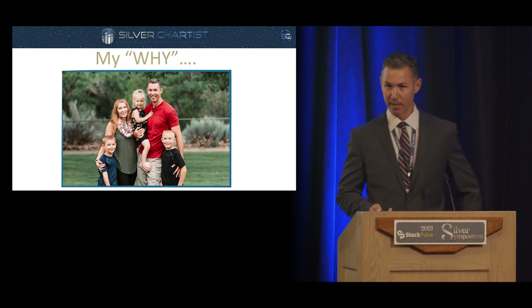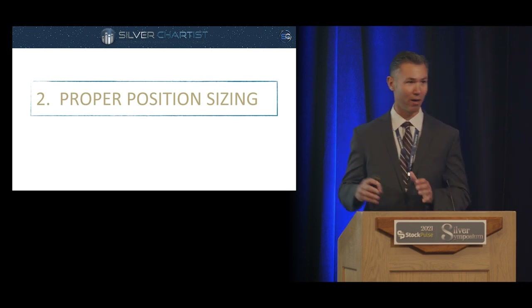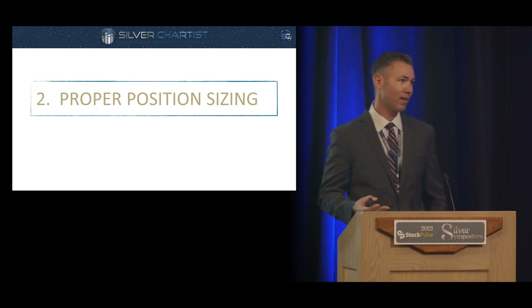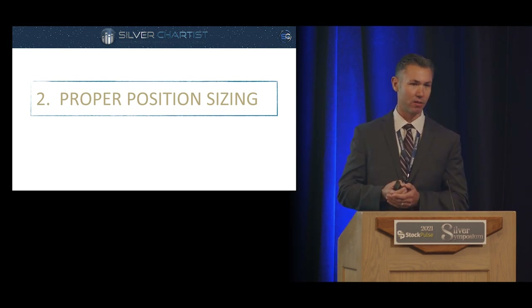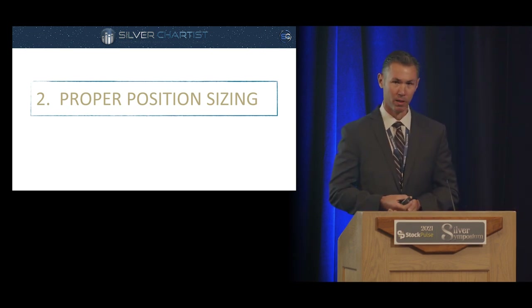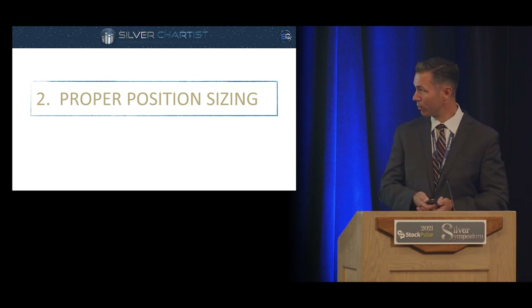Number two is proper position sizing. When a lot of people learn about the silver story, they say, 'I've got to sell everything and go all into silver' — that's what I did. But think about your whole financial pie: what percentage do you want to allocate to these sectors? I don't hear a lot of new investors talking about that. If you're over-allocated or on leverage and we get sharp sell-offs, you can be driven to sell at exactly the wrong time.